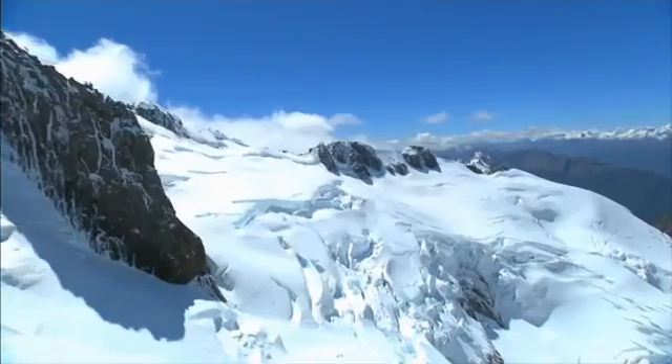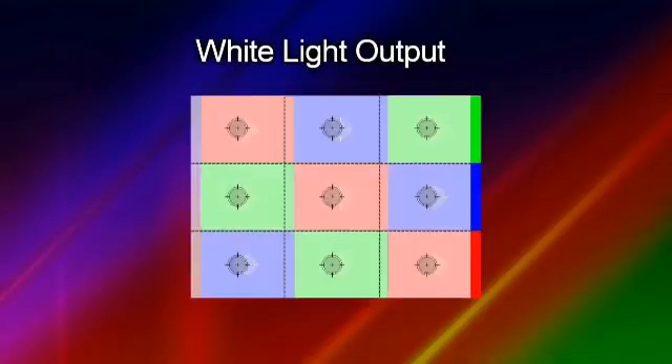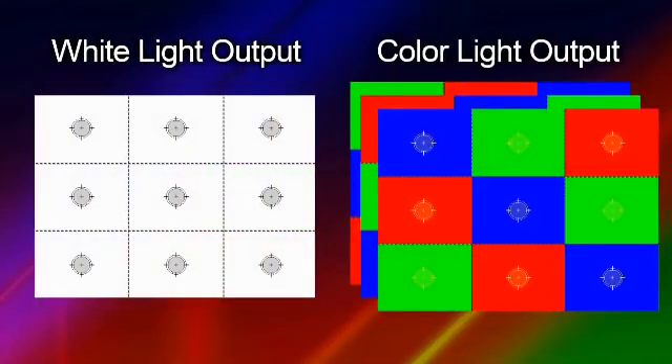When projector shoppers walk in, they want bright whites and bright colors. You can guide them through a light meter that measures the color light output of white light and even the brightness of red, green and blue. Why color light output? It's because some technologies sacrifice color quality for the brightest whites, as you will see now.